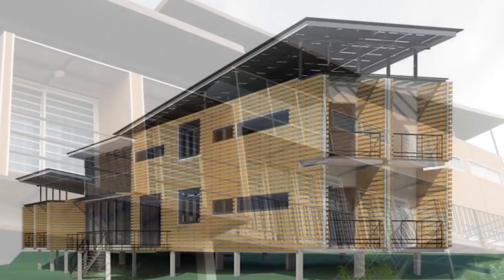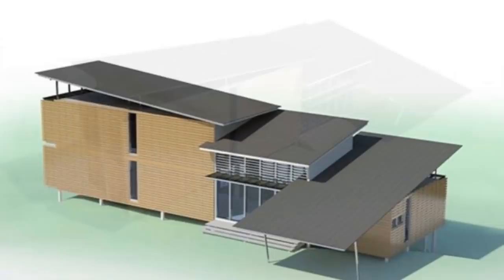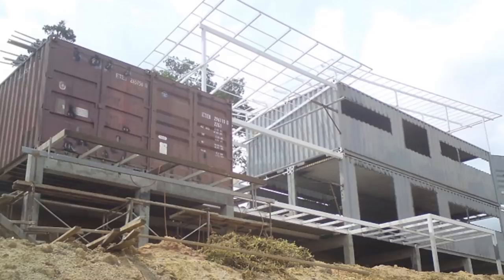This is a simple and effective smart green home built with sustainable home design strategies, including natural ventilation, rainwater harvesting, water and energy efficiency, plus sustainable use of building materials. The house is built using six shipping containers stacked in two volumes.